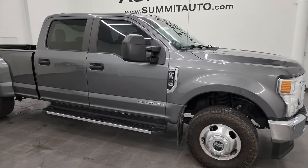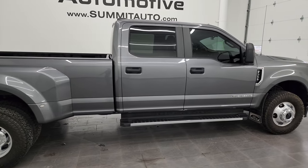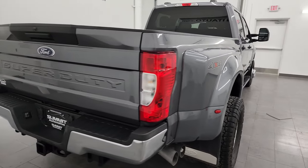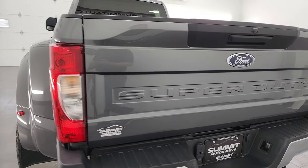Hey, this is Brett and this 2021 Ford F-350 Crew Cab Long Box Dual Rear Wheel XL STX Package is stock number 13757Z. I am here at Summit Automotive in Fond du Lac, Wisconsin, your new and used heavy-duty truck headquarters.